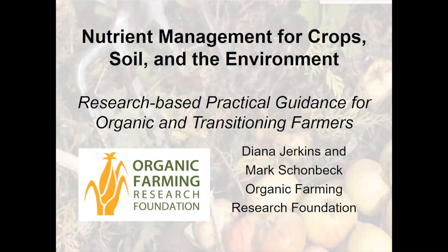I'm your host Alice Formiga of eOrganic. eOrganic has many articles, videos, and webinars about organic farming and research, and you can find them all by typing 'webinars by eOrganic' into a search engine. You can also find the recordings on the eOrganic YouTube channel. We are recording this webinar and will have the recording available on YouTube within one to two weeks.